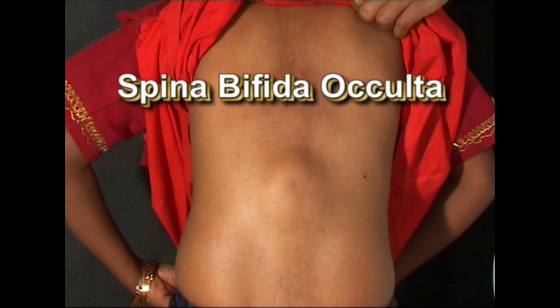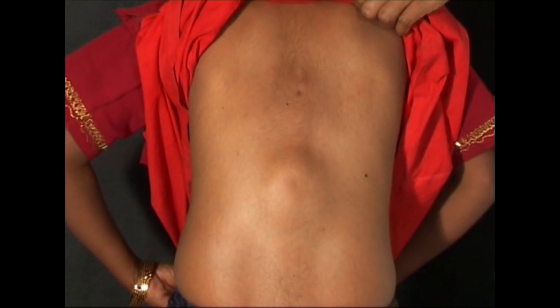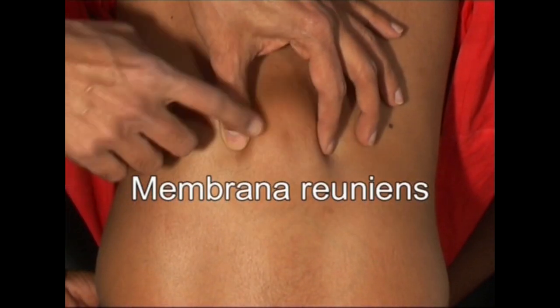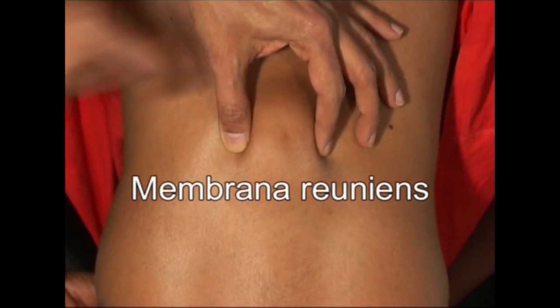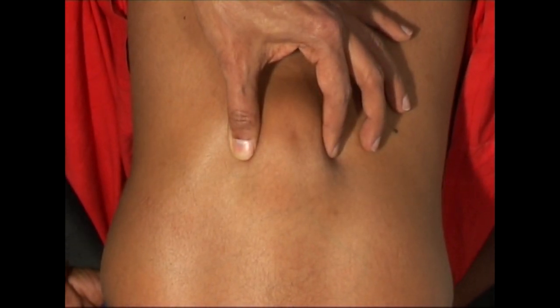This is a typical case of spina bifida occulta. This girl has come for mild tingling in the legs and feet. Note the soft nevolipoma over the lower thoracic spine. Also note the skin dimple in the midline, which is due to the inward pull of the membrana reunions — a fibrous band that connects the skin to the spinal theca.